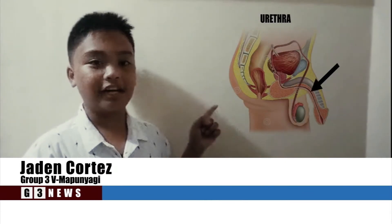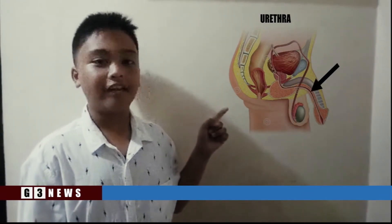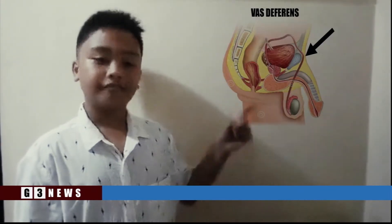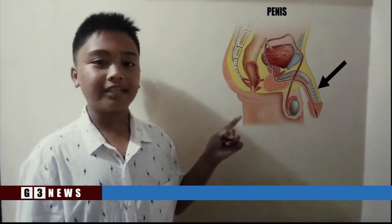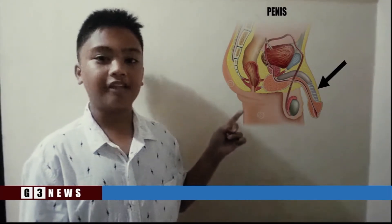Urethra: a duct that runs through the length of the penis and opens to the outside. Vas deferens: a short muscular duct. Penis: the penis has a reproductive function and a urinary function.